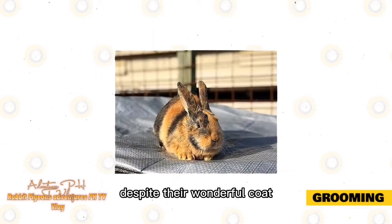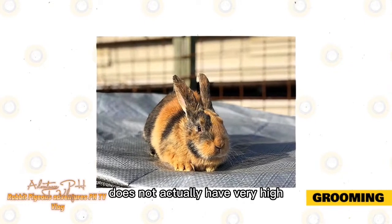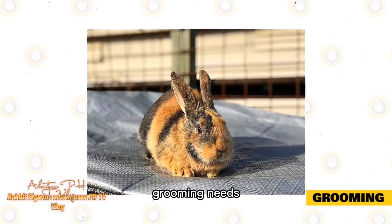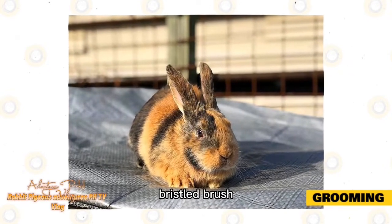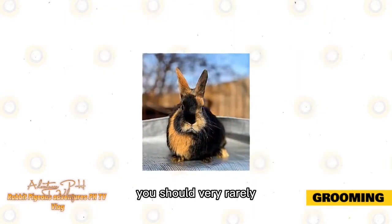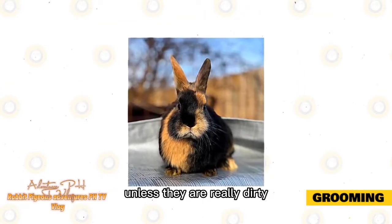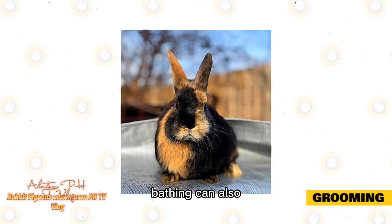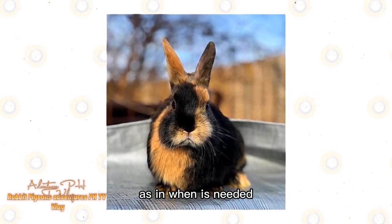Grooming. Despite their wonderful coat that brings this breed a lot of attention, a Harlequin does not actually have very high grooming needs. Shedding is fairly minimal, so you should only brush them with a wire-bristled brush once a week or as necessary. You should very rarely bathe your rabbit — it is not really necessary unless they are really dirty, and bathing can also be a traumatic experience for them. You should also trim their nails as needed.